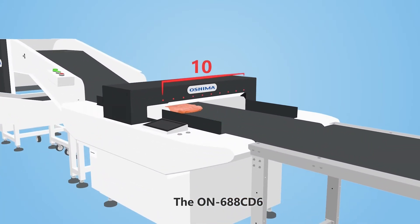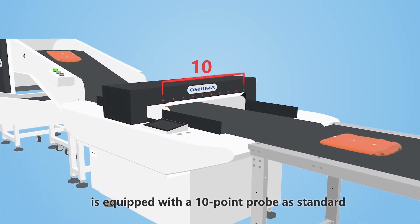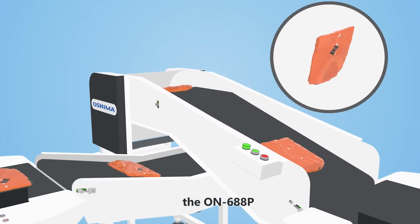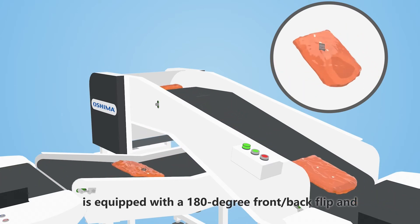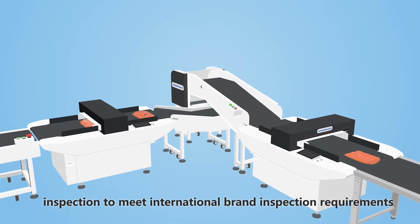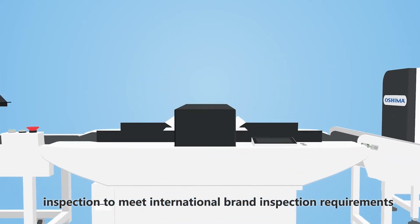The ON688CD6 is equipped with a 10-point probe as standard, and the ON688P is equipped with a 180-degree front and back flip and a 90-degree left and right rotation for a more thorough inspection to meet international brand inspection requirements.